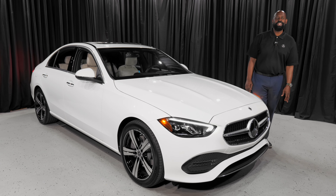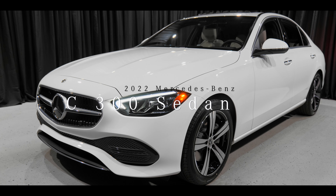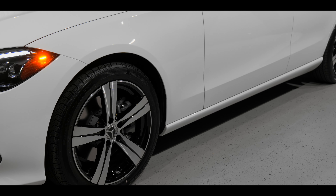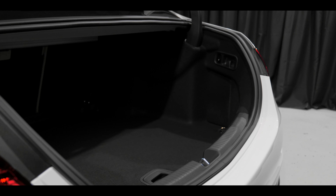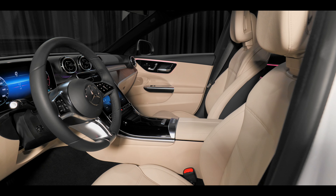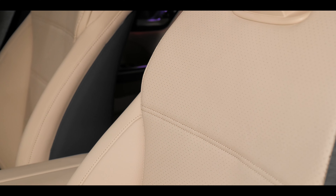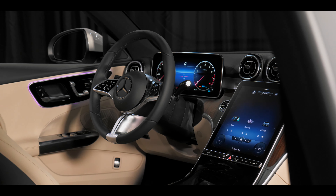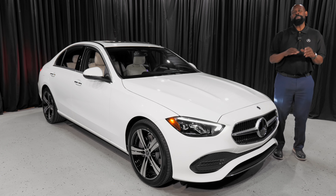Hi folks, Rob Myers here at Mercedes-Benz of Arrowhead, and boy am I excited to bring you this. This is the all-new 2022 Mercedes-Benz C300 sedan. We have been really waiting for this vehicle to come in, and we're so excited to have it. I'm going to talk a little bit about it.